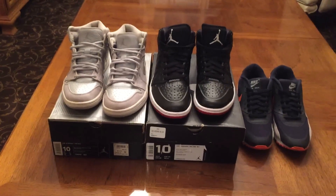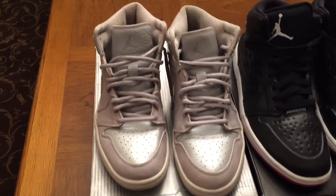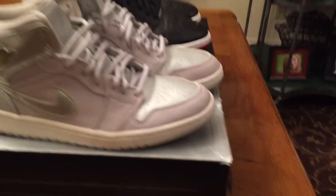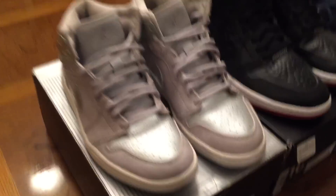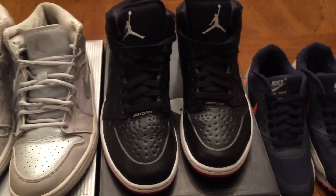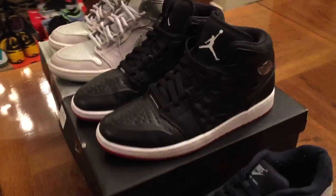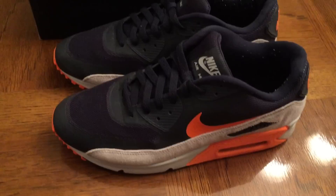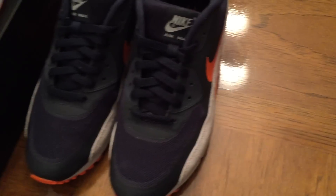Moving on to the next three pairs, all size 10. We have Jordan 1 Metallic Silvers — I'm asking $80 shipped on those. Jordan 1 97s in a black and red colorway, asking $60 shipped on those. And a pair of Nike Air Maxes in a Chicago Bears colorway, asking $70 shipped on those. So those are all size 10.